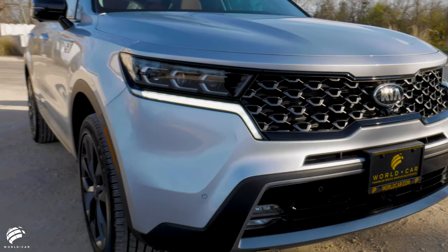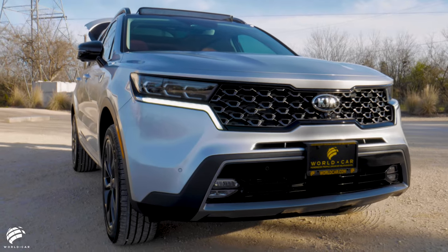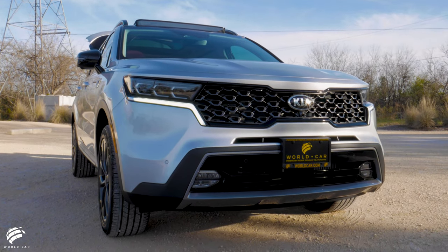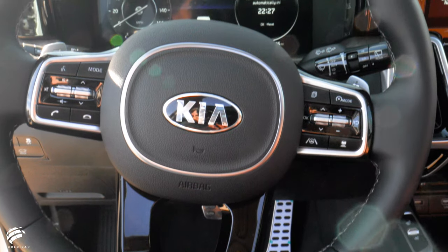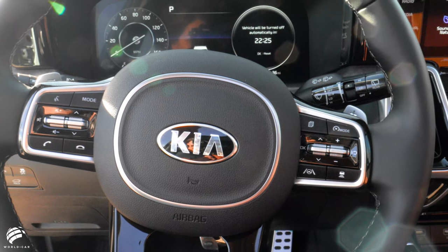An increased wheelbase allows for a more spacious interior with a larger central cabin and cargo room. The high-tech and upscale interior continues the bold and impressive styling of the exterior.